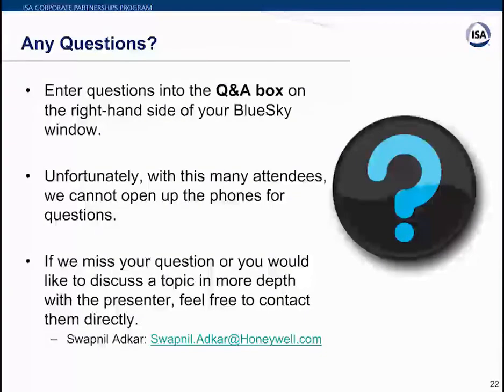We now open the floor for questions. Questions can be submitted via the Q&A panel on the right-hand side of the screen. Type your question in the small text box and click send. Due to time constraints, our panel may not be able to respond to all submitted questions. Swapnil, I'll turn things back over to you to begin addressing the questions received.